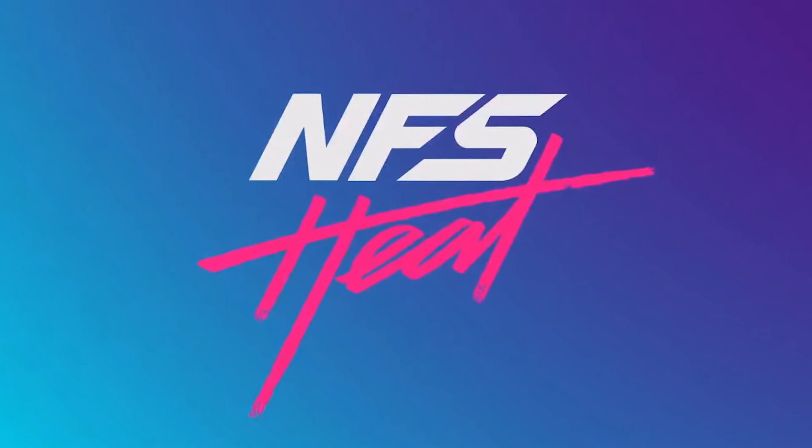Welcome back to the NFS Night Fan channel, the greatest racing game channel to ever exist. Today we're gonna be talking about Need for Speed Heat. It was revealed this morning at 6 a.m. for me, and of course I overslept my alarm. So this morning we got a teaser trailer as well as some pre-Gamescom information about Need for Speed Heat.